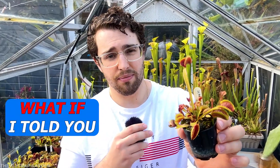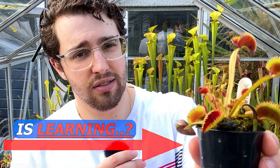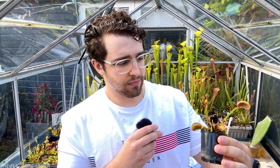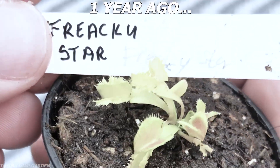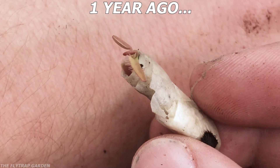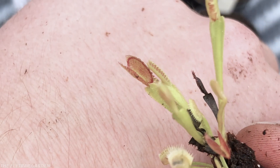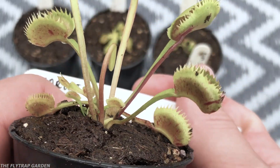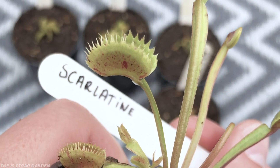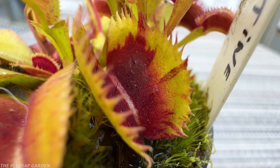But what if I told you that my Venus flytrap is cloning? Exactly one year ago today, I bought eight baby flytraps. They're called cultivars, which means that each one of them has something special about them. Little did I know just how special one of them would be. Scarletine. This is her now.